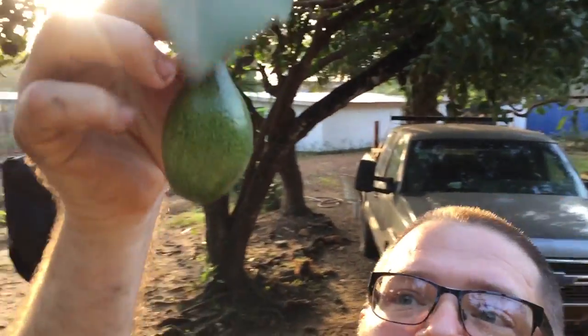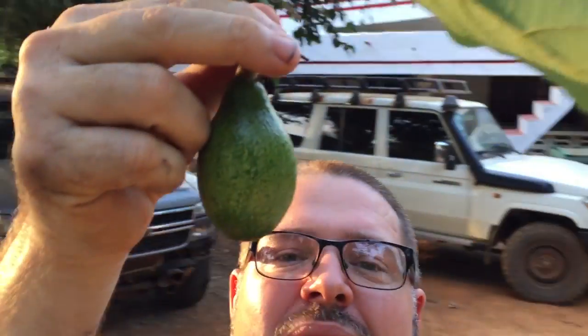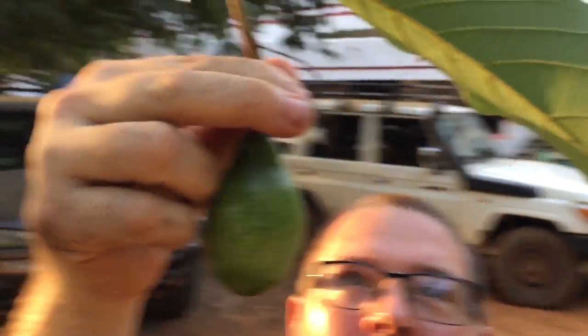Another thing we love that's also coming into season is avocado. We have some avocados on this tree — we have two avocado trees in the yard. One is under the shade of a mango tree so it doesn't produce too much. But this one will probably get a couple dozen avocados off of it, and we're super excited about that. We love eating avocados.